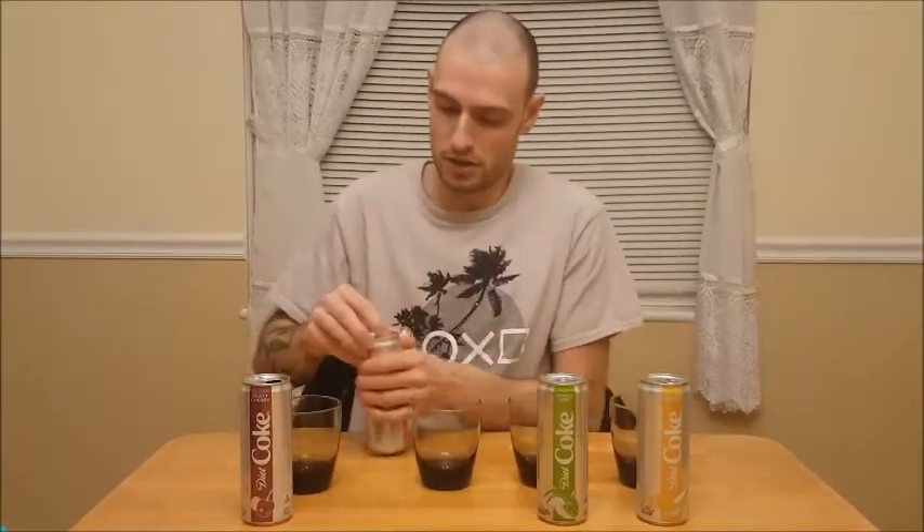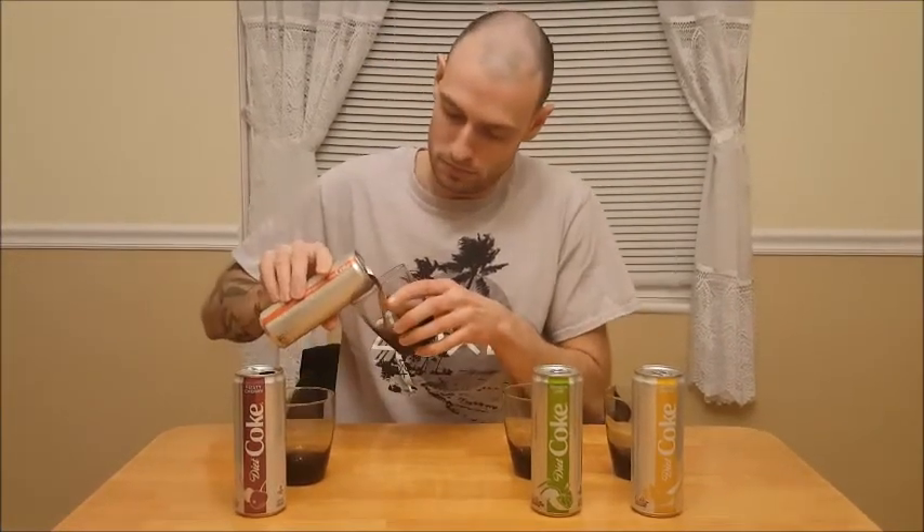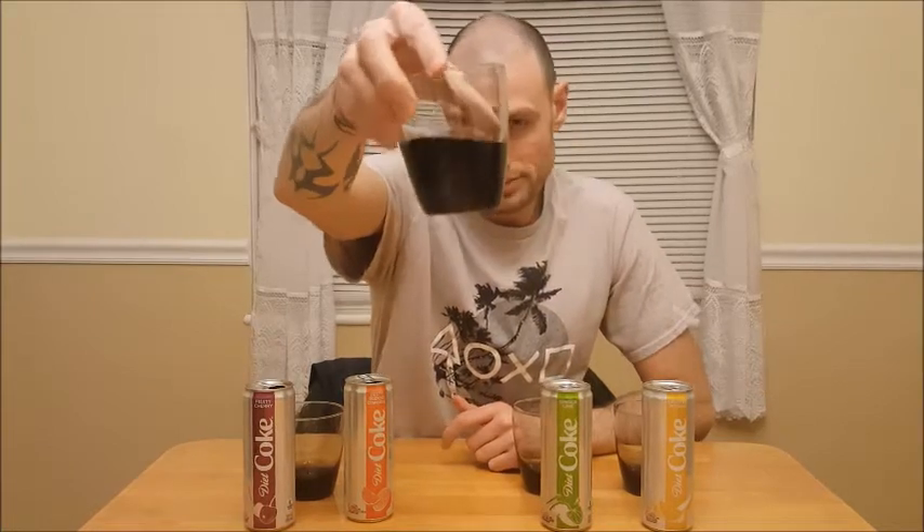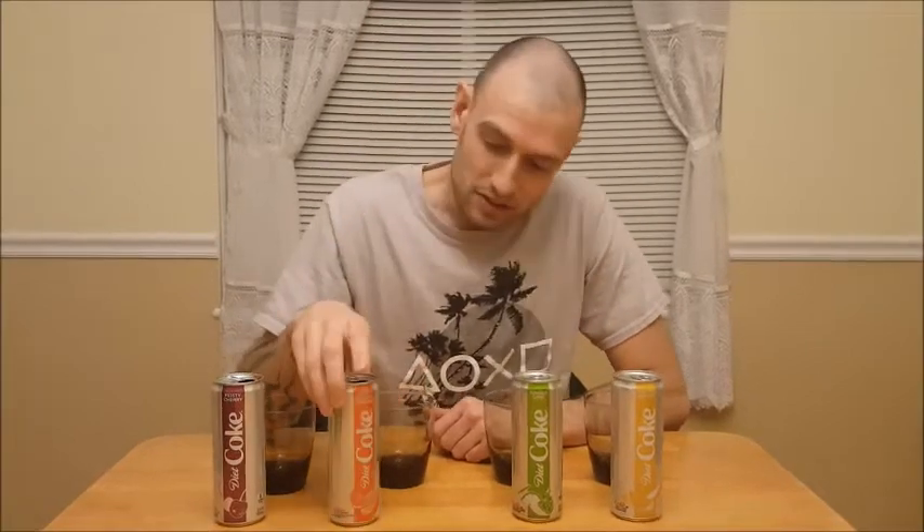Let's move on to Zesty Blood Orange. It's not really changing colors — looks like the Feisty Cherry. I taste the orange, but not a lot. I'm not getting a lot of orange flavor here. For it being called Zesty Blood Orange, there's nothing zesty about it, and the orange flavor was very subdued to me. It wasn't bad, but I don't think the flavor came out like they wanted it to. I'm going to give this a 6.5 out of 10.